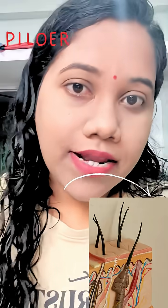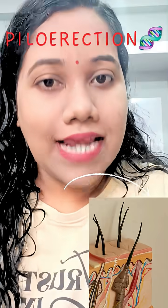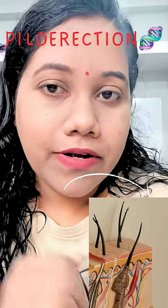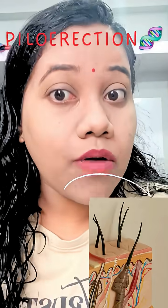Long ago, our ancestors had a lot more body hair. When it was cold, standing hairs trapped air like a natural blanket. And when they felt scared, puffed-up hair made them look bigger and tougher, just like cats or porcupines do today.